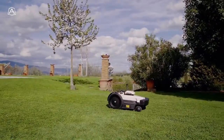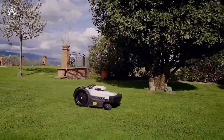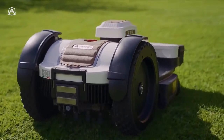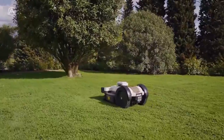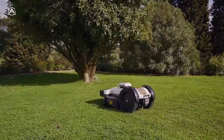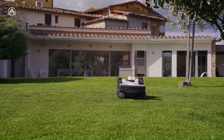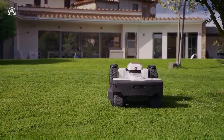Now, let's see how the robot works in the garden. Here we are in the garden with our product, the 436 AI. Let's see its operation in the main phases. In order to install the robot, we can make use of two different types of methodologies.